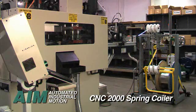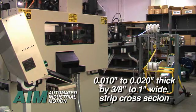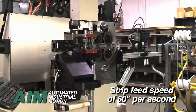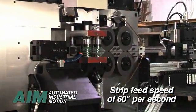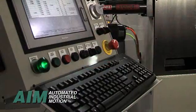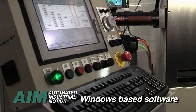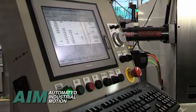The AIM 2000 CNC coiler, featured in this video, handles a range of 0.01 to 0.02 inch thick by 3/8 to 1 inch wide strip cross-section. Common strip feed speeds of 60 inches per second produce constant force springs at an average production rate of 1,800 parts per hour. Coiler controls feature Windows-based software, making spring setup and operation simple and efficient.